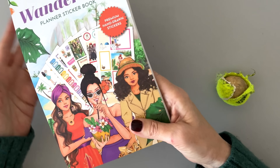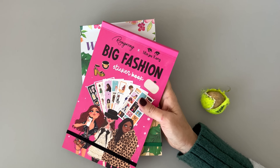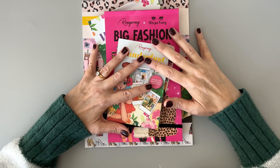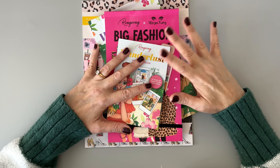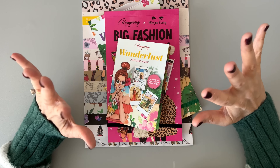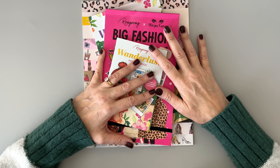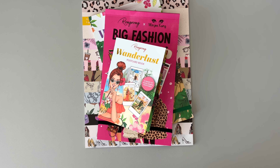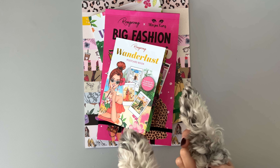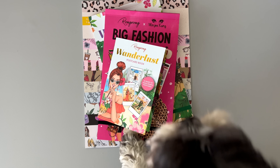Those sticker books are adorable — I love them. I love all the products today. Thank you Rongrong for sending me all these products from your new release. These are so fun. Don't forget, all the information and links will be in the description box. Don't forget to use code BUMBLE10 to get 10% off. Let me know if you're planning to purchase anything and which one was your favorite. I think you've heard enough from me and Bumble today — it's time for our W-A-L-K. I'll see you in my next one. Bye!